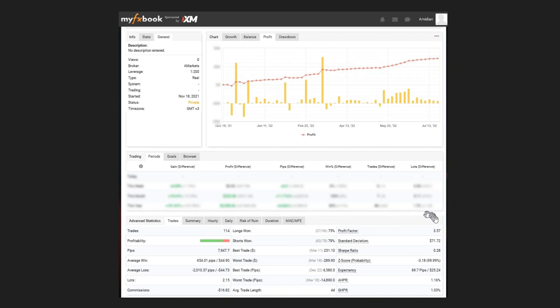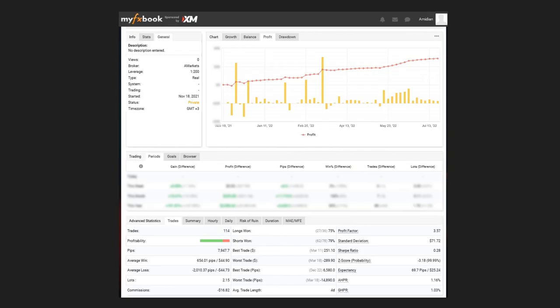MF, whose trades you also see often, shows his equity curve for this month. He reached a high profit factor of 5.3 with a good win rate of 80%. You can see consistency with a small drawdown of less than 1%. Thanks MF for sharing your equity curve for the month of July.